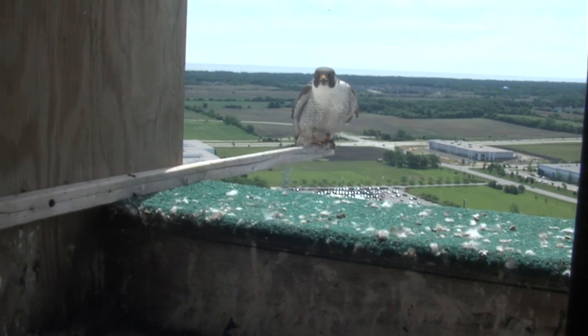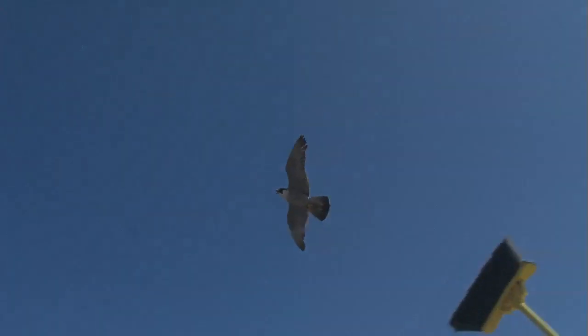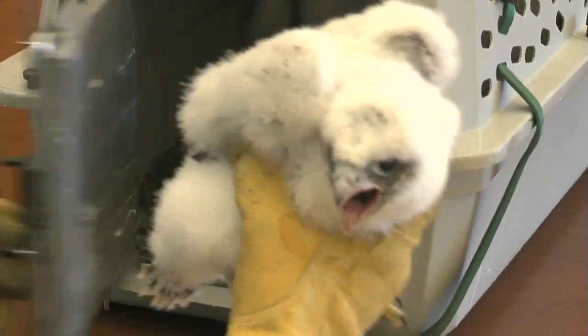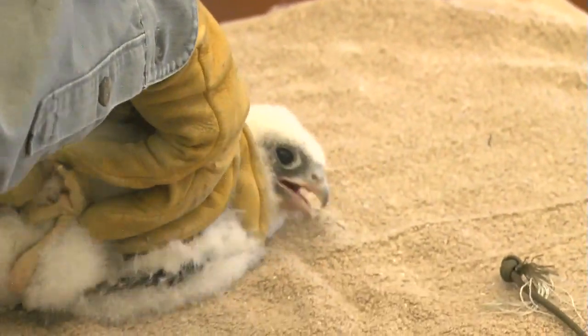Every spring, Septon retrieves chicks from our power plant nest boxes — a dicey job when protective parents are around. They dive down trying to strike the highest object in sight, in this case a broom, instead of Septon's head. Once safely inside, it's banding time. The first one's a male.